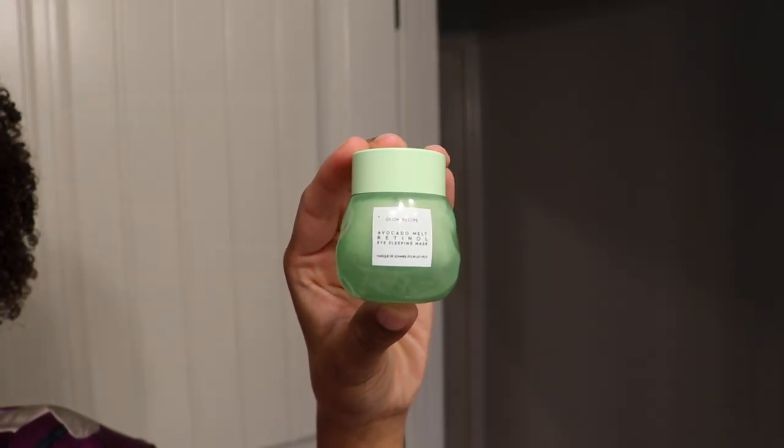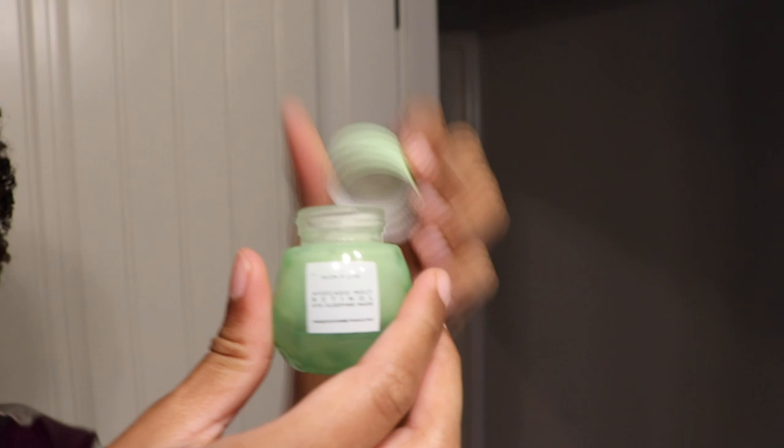Next I'm grabbing an eye cream. My current all-time favorite for nighttime is the Glow Recipe Avocado Melt Retinol Eye Sleeping Mask. This just feels so good — that's really the main reason I use it. It keeps under there super nice and moisturized. I love that this product comes with this cute little spoon — it keeps it all nice and hygienic so you're not digging your finger in there every day. You should be super gentle when applying any products to your under eyes because that skin is extra sensitive. Always push upwards — you never want to push down.